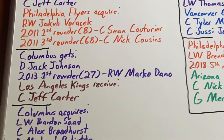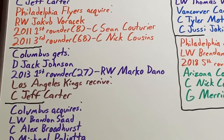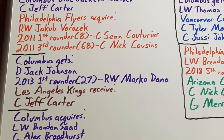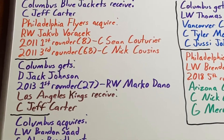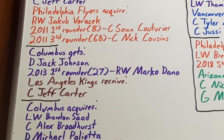They also got a 2013 first-round pick, which would become the 27th overall pick, which they would use on right-wing Marco Dono. Dono spent one year in the system playing mostly at the NHL level, where he produced eight goals and 13 assists over 35 games before he was traded.